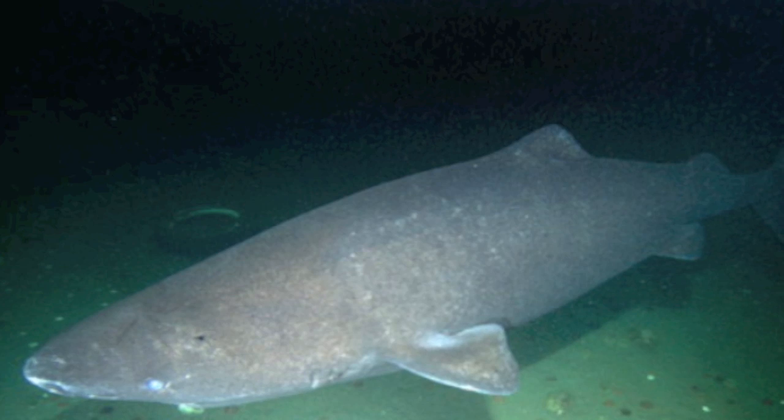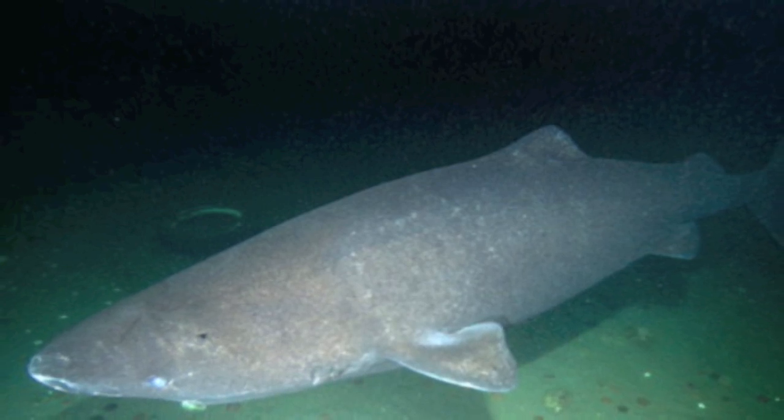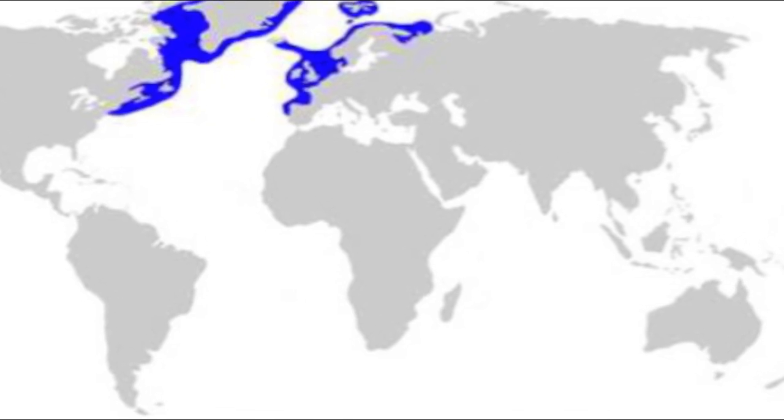The Greenland shark habitat is epibenthic — they live on the surface of sediments at the bottom of the sea. They can live in astonishing depths of up to almost 4,000 feet. Populations inhabit northern Atlantic and Arctic waters.